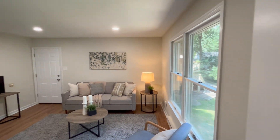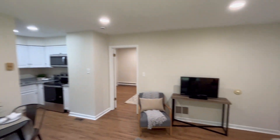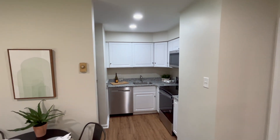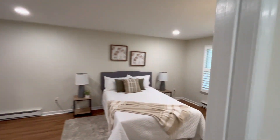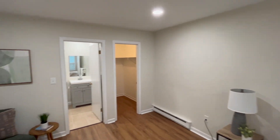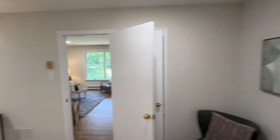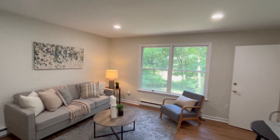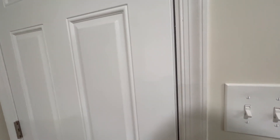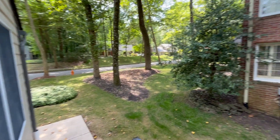And this great, versatile main level suite. If you've got extended family and guests staying with you, rebounding college kids, in-laws — we've got a bedroom space, walk-in closet, bathroom, living space, kitchenette, and access to the rear yard or side yard.